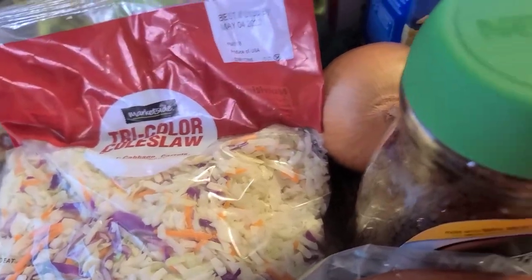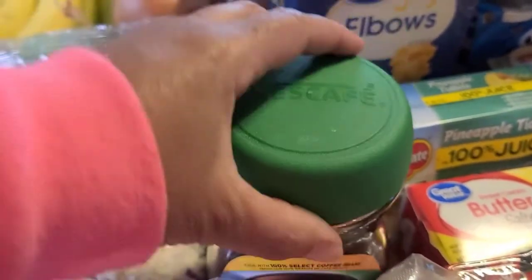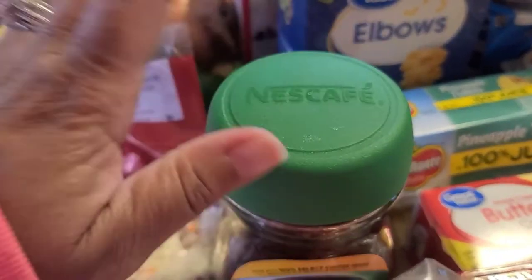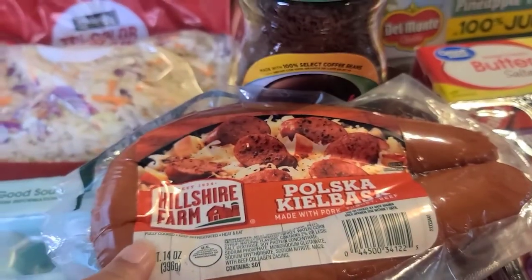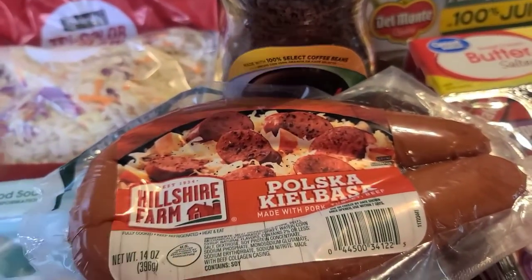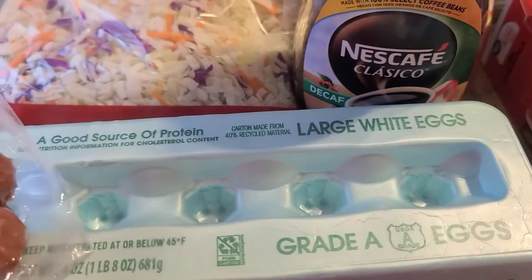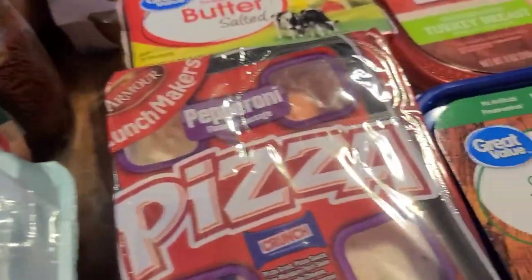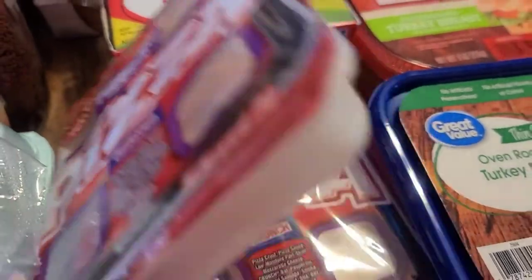I grabbed my dad some decaf coffee. Folgers went up so I grabbed this Nescafé for him. Then I picked up kielbasa so my dad can cook it for breakfast with eggs. I also picked up a 12-count of eggs — y'all, this 12-count was only two dollars and 73 cents, how crazy is that?